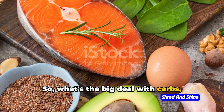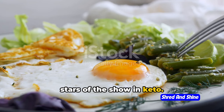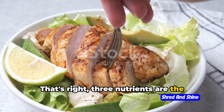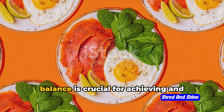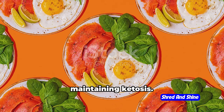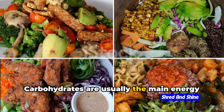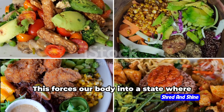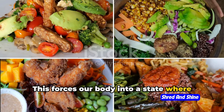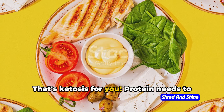So, what's the big deal with carbs, proteins, and fats? Well, they're the stars of the show in keto. These three nutrients are the main cast in this diet — they're called macronutrients, and their balance is crucial for achieving and maintaining ketosis. Carbohydrates are usually the main energy source for our body, but in a keto diet we need to minimize them. This forces our body into a state where it burns fat for fuel, creating ketones. That's ketosis for you.